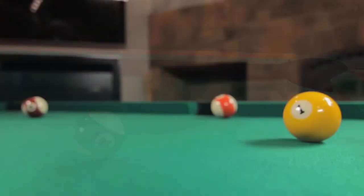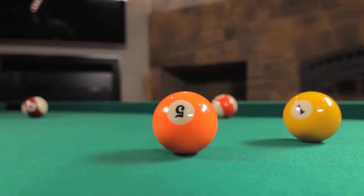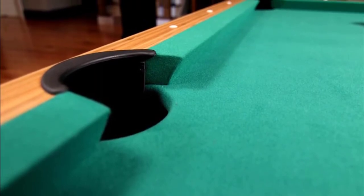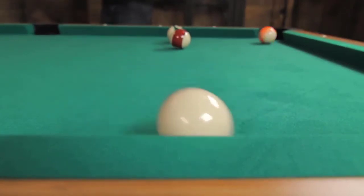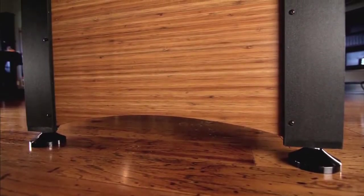The 5.5-inch rails offer solid resistance for consistent rebound. Disc-style leg levelers allow you to adjust the height of each corner of the table for a perfectly level playing surface, even when the floor is sloped. The Dynasty also features a double-sealed MDF playbed that provides a consistent roll and resists warping.